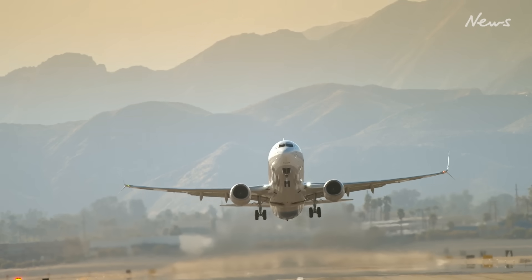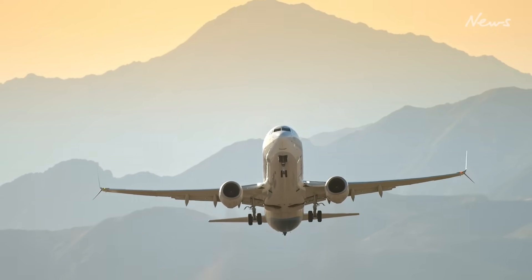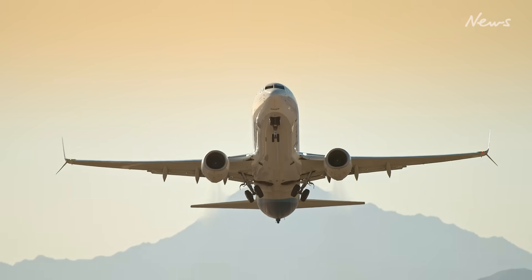Alarmingly, the frequency of such turbulence incidents is on the rise, a trend experts at Reading University attribute to the escalating impacts of climate change fuelled by carbon emissions.